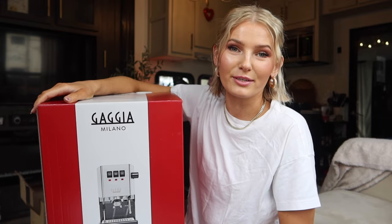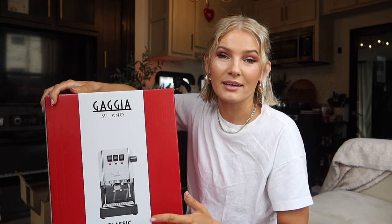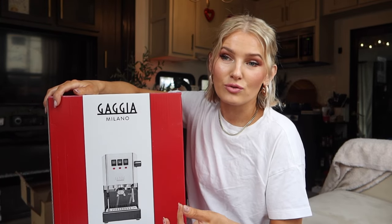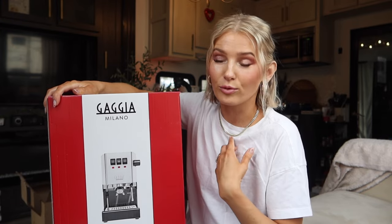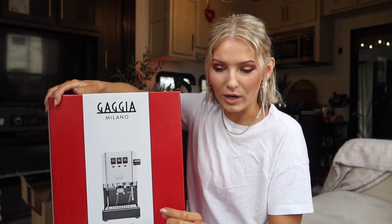Welcome to the channel. Today I wanted to do a brief update on the Gaggia boiler gate issue. If you didn't watch my previous video, I'll link it here. To summarize, the new Classic Evo Pro models switched to a coated boiler, and those coated boilers are now peeling for the majority of users, with those flakes ending up in people's cups, mainly via the steam wand.